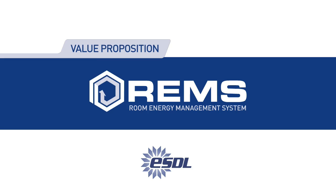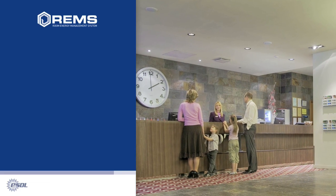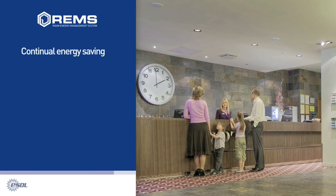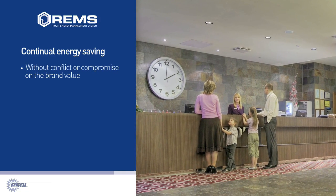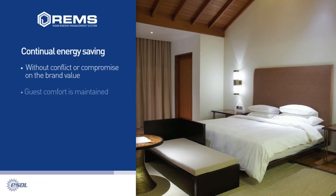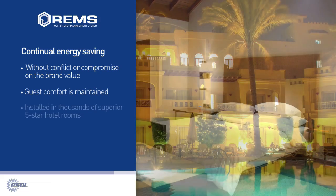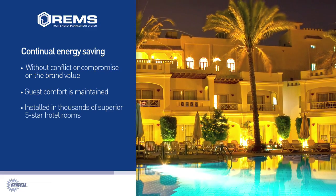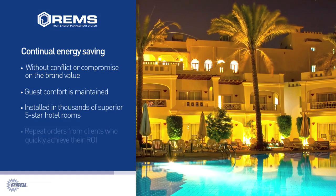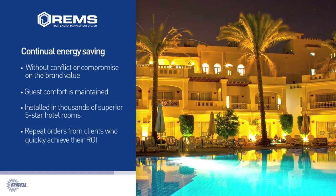Value Proposition: The value proposition that REMS delivers to any hotel business is the promise of continual energy savings that do not conflict with or compromise the brand value. Guest comfort is maintained and the energy costs are minimised. ESDL has successfully commissioned REMS in thousands of superior 5-star hotel rooms with repeat orders from clients who quickly achieved their return on investment.